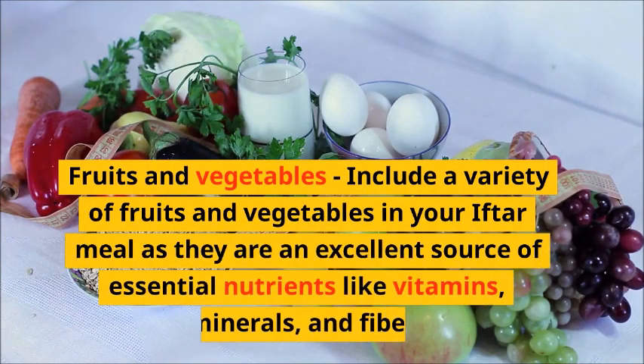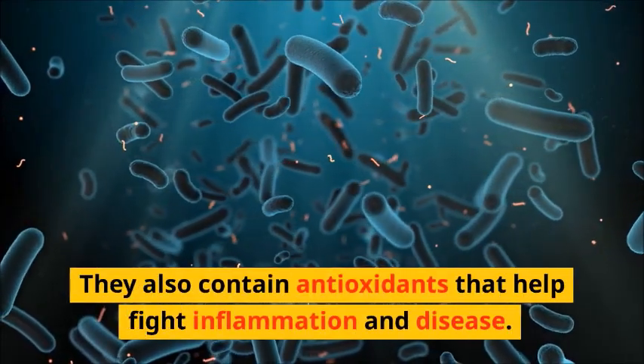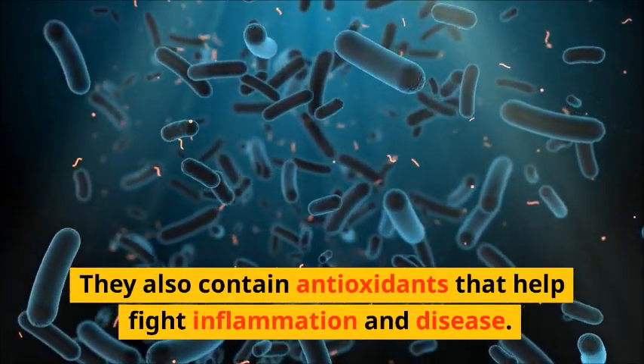Fruits and Vegetables. Include a variety of fruits and vegetables in your Iftar meal as they are an excellent source of essential nutrients like vitamins, minerals, and fiber. They also contain antioxidants that help fight inflammation and disease.